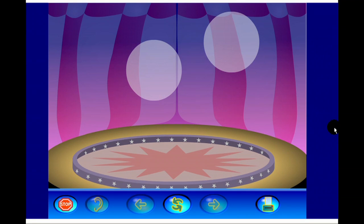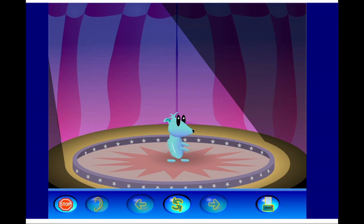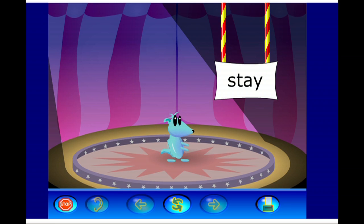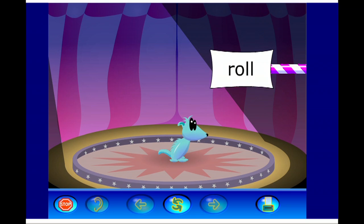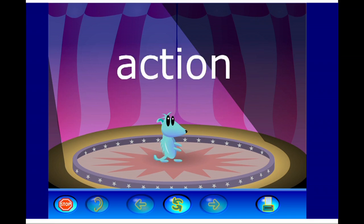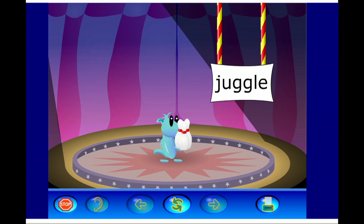Listen in. 'Welcome to the verb show, featuring the amazing, stupendous, and always active... Dog. Verbs are action words — things you do. Now let the show begin.' The animated segment demonstrates action verbs through a performing dog: commands like 'come back,' 'stay,' 'sit,' 'speak,' 'roll,' 'jump,' and 'juggle' are shown in action, making the concept vivid and memorable for students.